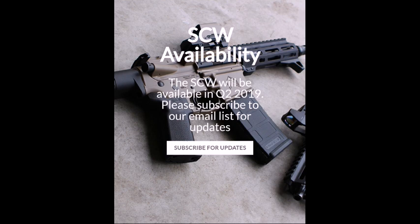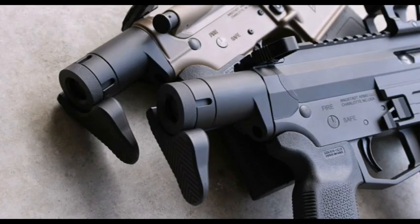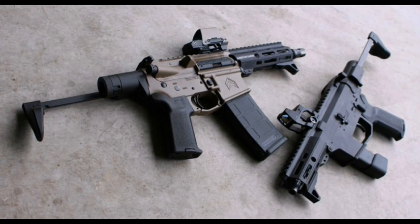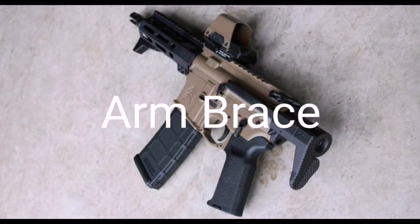I just want to throw some images here of what it looks like on different guns — just look how short this is. The target release date, from what I understand, is sometime around spring of 2019, and they're not going to just include a rifle stock. You could also use it for SBRs, and they're also going to come out with another variation — a super compact hand brace for pistols.